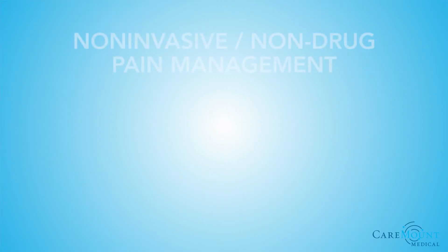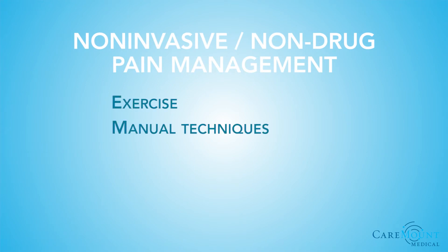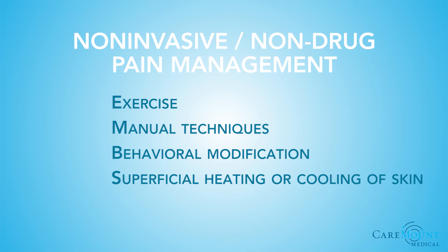Pain management techniques can be grouped in terms of their invasiveness. There are three general groupings. First is non-invasive, non-drug pain management. These techniques include exercise, manual techniques which involve the manipulation of affected areas by applying force to the joints, muscles, and ligaments, behavioral modification, superficial heating or cooling of skin, and electrotherapy.